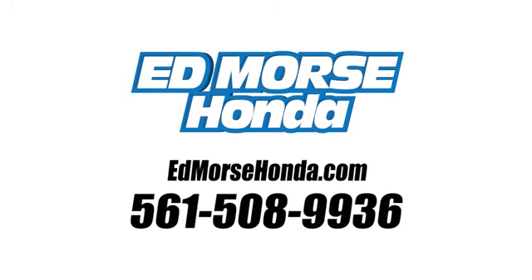Test drive it today. Call us today at 561-508-9936. For value and for service, it's Ed Morse.